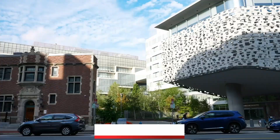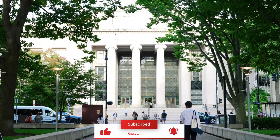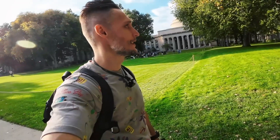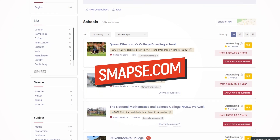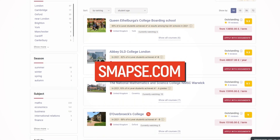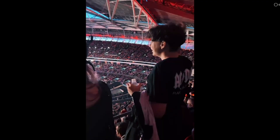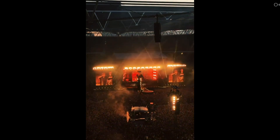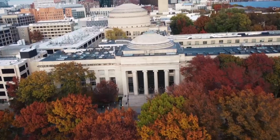Friends, thank you for watching. Subscribe if you're interested in studying abroad. Like the video if you found it helpful. Visit our website smabs.com for more info on schools and universities around the world, and to find a school, college, university, or summer camp abroad that is right for you. We're always happy to help. We'll see you again. Bye.